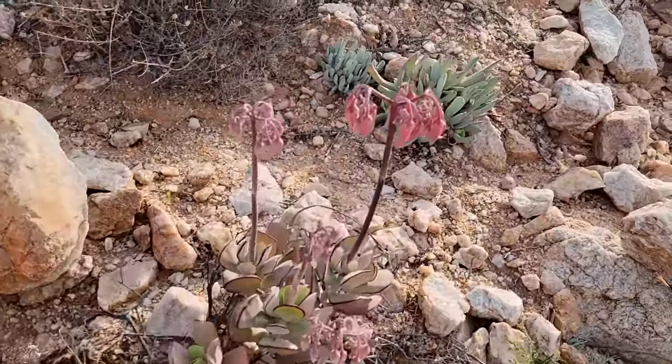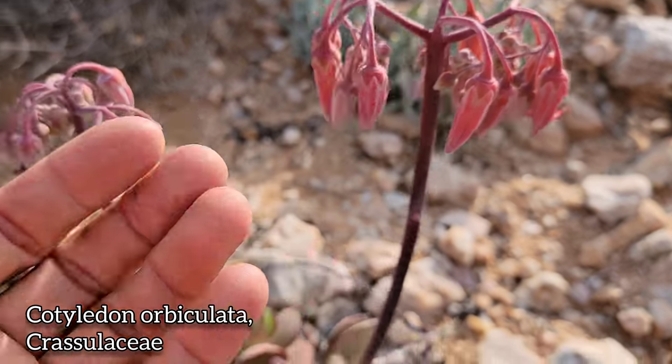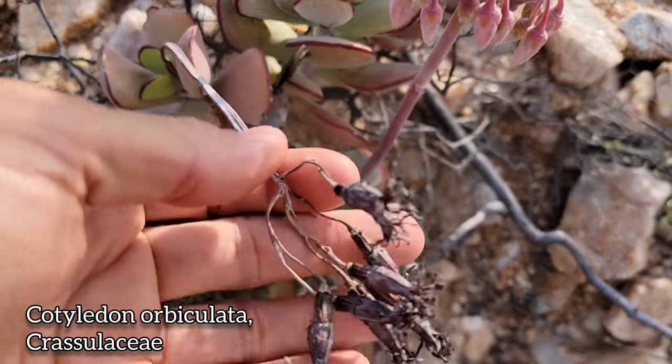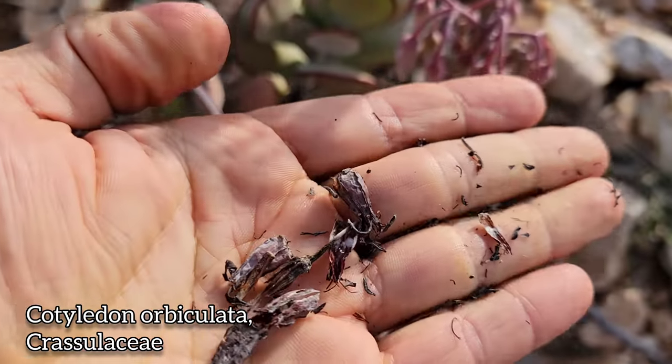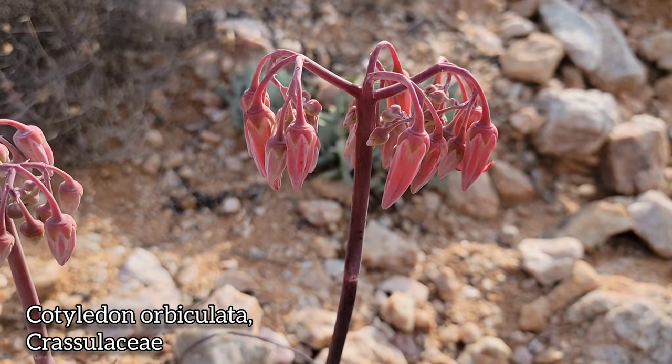There we go — Cotyledon, Crassulaceous bastard. Look at those pendant flowers — bird-pollinated flowers. There's those opposite leaves with the red margin. A lot of these guys are poisonous. You don't want to go putting Cotyledon in your mouth. There are quite a few cases of animals getting poisoned from eating this.